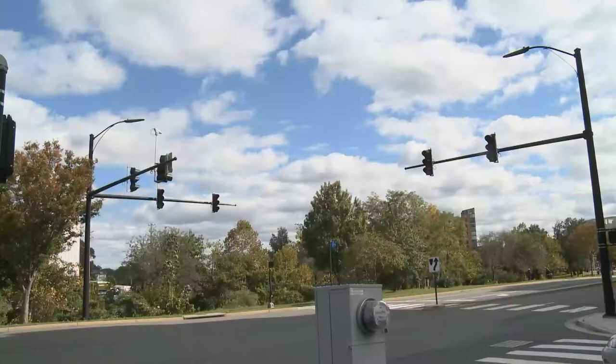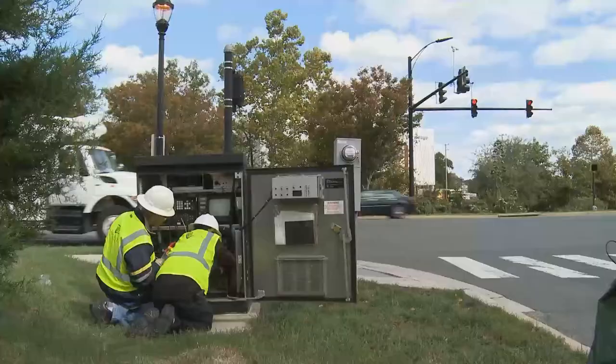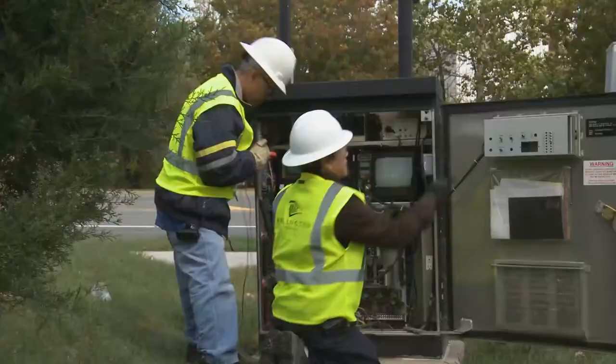If you look carefully you can see your tax dollars at work in a way that provides a safe, sustainable, productive environment.